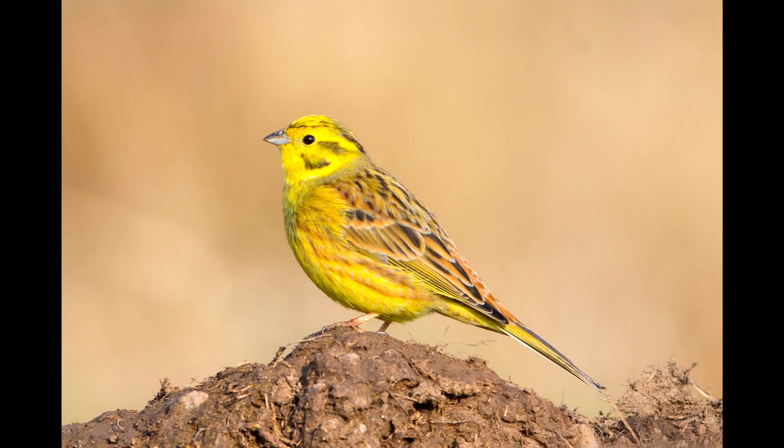The next bird is the yellowhammer, a bird that is distinct for its song and for its eye-catching yellow color, from which it gets its name. Its head and chest are particularly colorful, with the rest of its little body mixing in more streaks of brown.